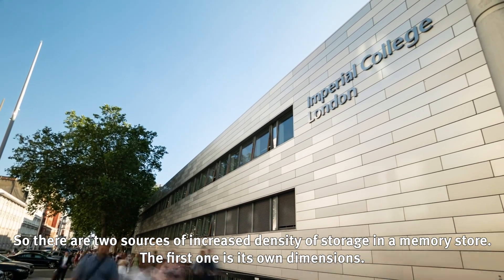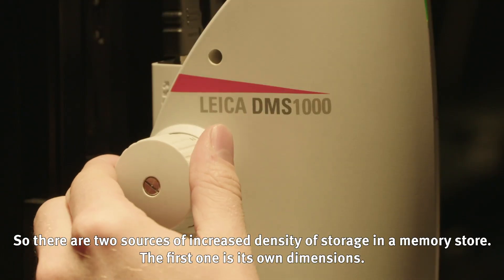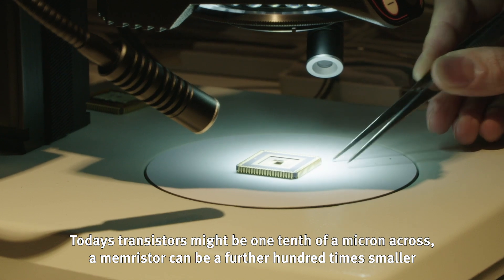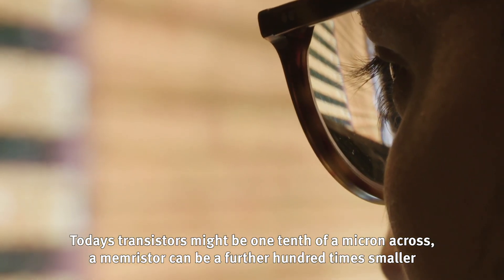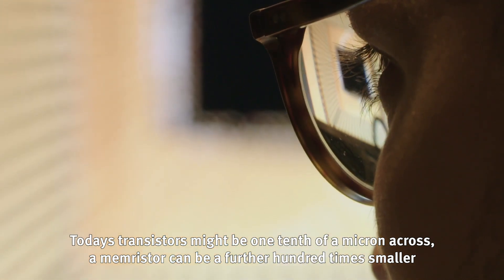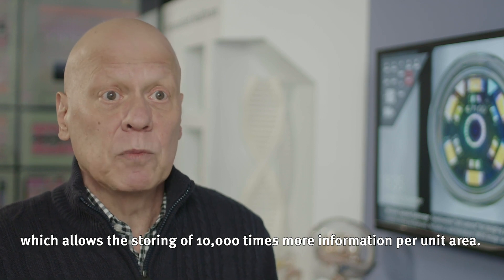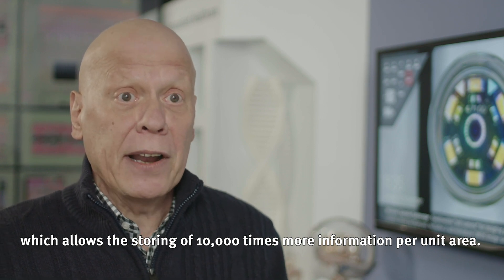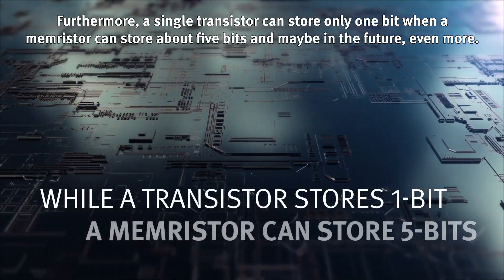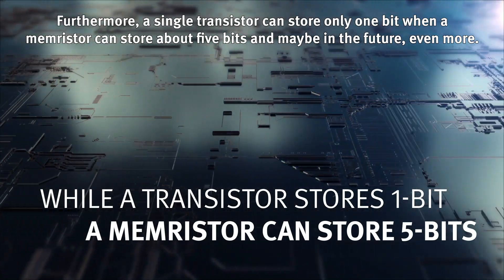There are two sources of increased density of storage in a memory store. The first is its own dimensions. Today's transistor might be one tenth of a micron across, while a memory store can be a further hundred times smaller, allowing ten thousand times more information per unit area. Furthermore, a single transistor can store only one bit, whereas a memory store can store about five bits, and maybe in the future even more.